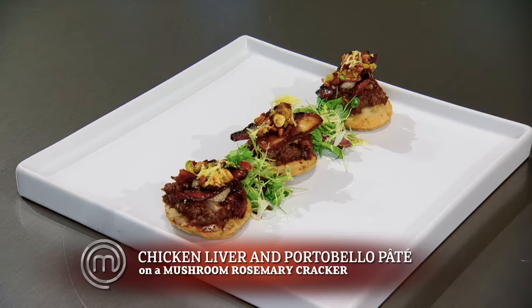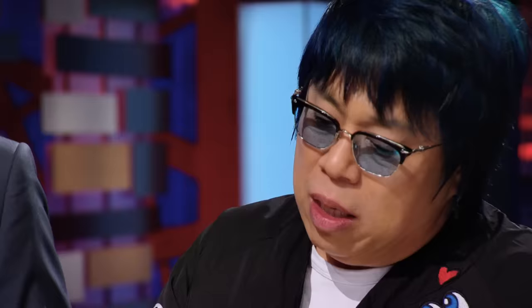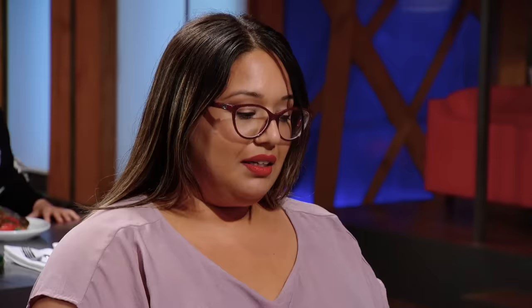Nadia. Hi, Chef. What ingredient did you bring? I brought the portobello mushroom. So let's give it a taste. I love the texture combination. It's well balanced. The only problem is I'm not getting a lot of portobello. That's a shame.